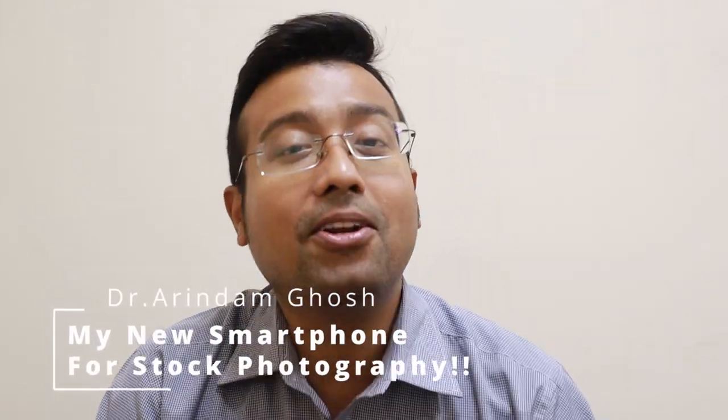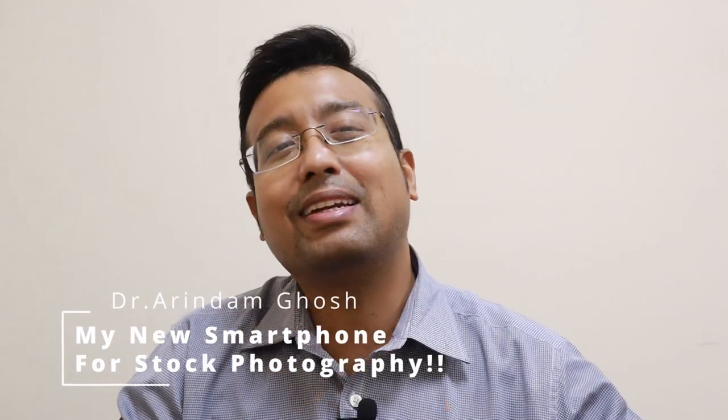Hey guys, welcome back to the channel. This is Dr. Arindam and you are watching The Teaching Dog. This is a continuation video of my last video where I showed you how I use my passive income. I invested my passive income to buy a gaming/video editing PC and it totally rocks.